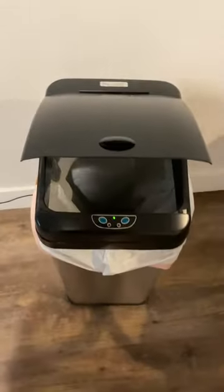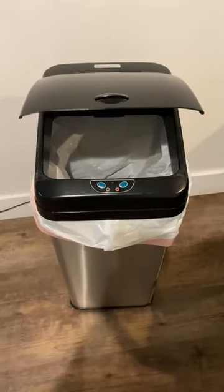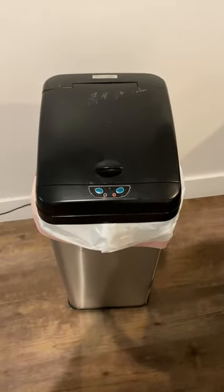Put your hand in front and it opens up, and you can toss away. It also has an odor-absorbing filter.